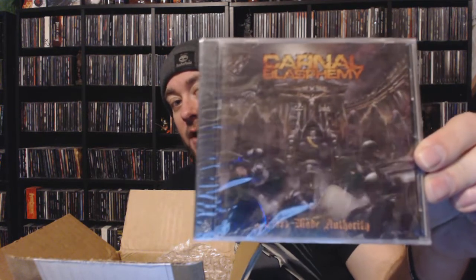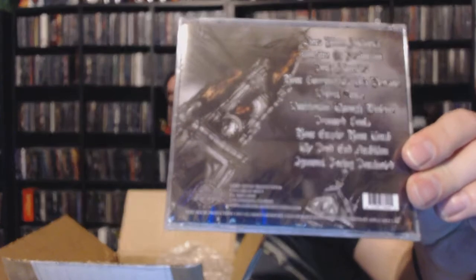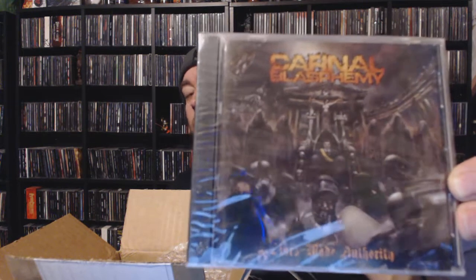Next up, this is another one I do already own — so I've only gotten one new one so far. This is Carnal Blasphemy with 'Liars Made Authority.' This is pretty solid brutal death metal. It almost looks like it would be thrashy just from the artwork, but make no mistake — this is some pretty brutal death metal. Maybe that's the reason it hasn't moved, because it doesn't look like it fits into that brutal death scheme. It is pretty good and you can find copies fairly cheap, but I dig it.